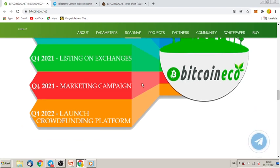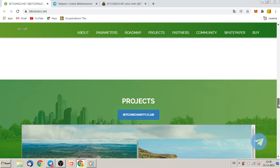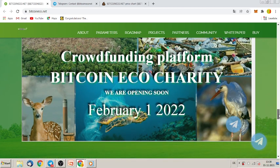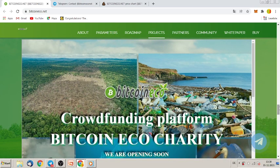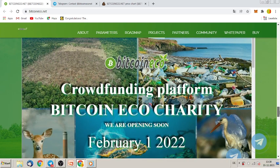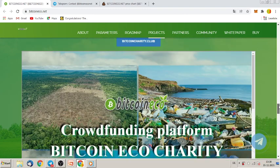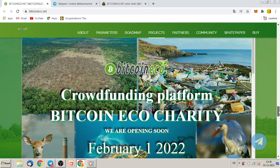They are doing more and more marketing campaigns and launching a crowdfunding platform at the beginning of next year — opening soon in February 2021. With this crowdfunding platform they show you different projects you can invest in or donate to. It is donating, not investing, and that is a good thing. If we are not looking to save the planet, the industry is surely the last one to look after it.